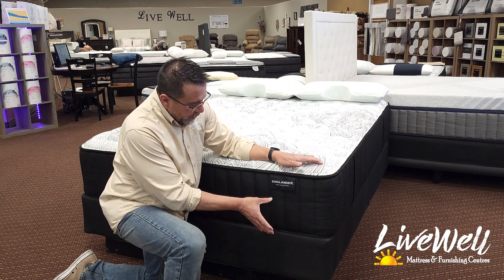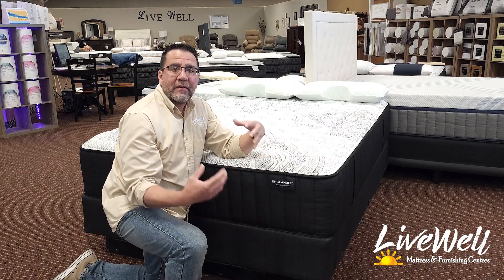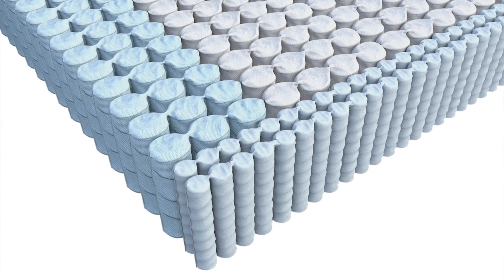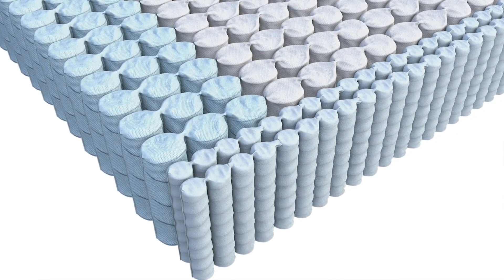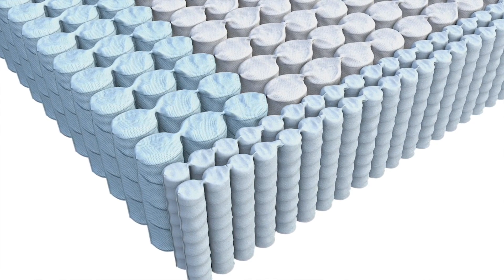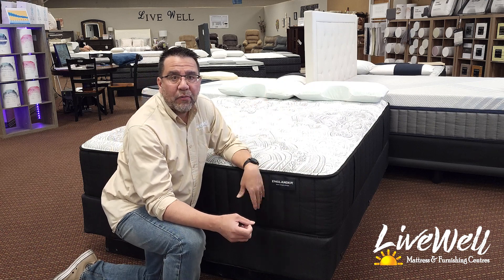Underneath the high-density foams, we have 8-inch springs that are edge to edge, meaning that if you sleep on the edge of your bed, there's no fear of rolling off. The springs on the edges are a higher gauge metal, meaning they are thicker than what's in the center of the mattress and will hold you onto the bed instead of letting you roll off.